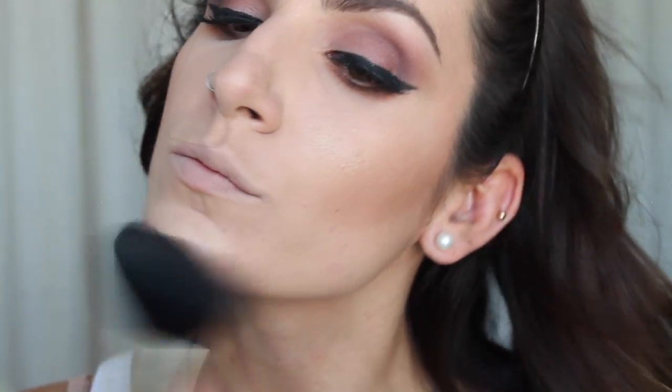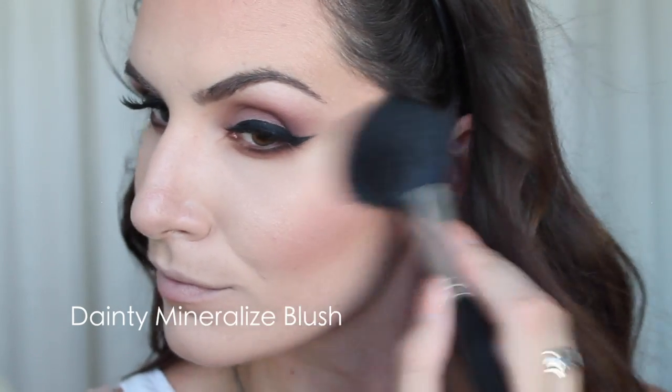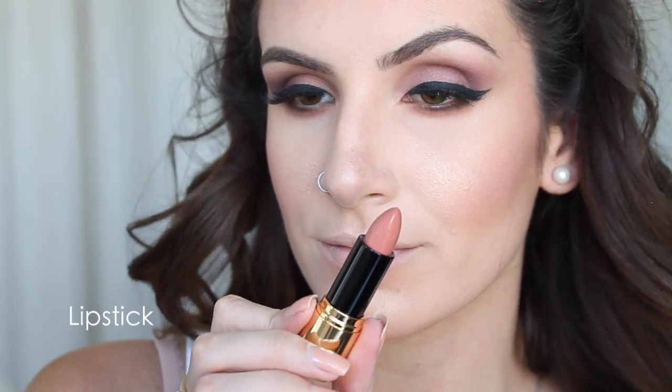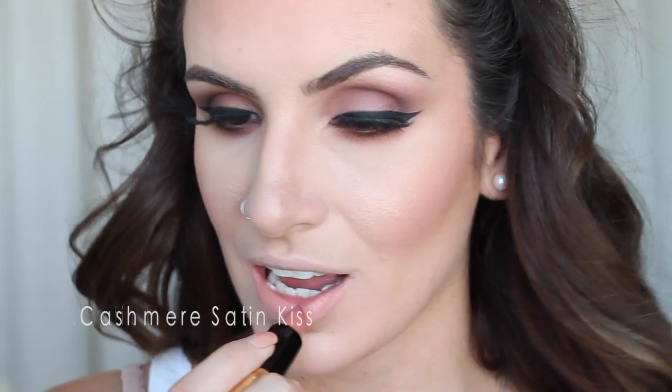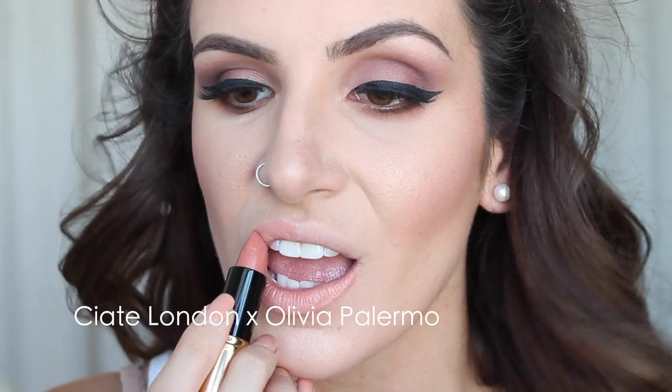Definitely get your bronzer on to bring a little more warmth and life into your face. I'm then going to apply Dainty Mineralized Blush by MAC — I think it's really beautiful and complements the purple mauve-iness of the eyes really well without being too monochromatic. Then I'm applying my lipstick: Cashmere Satin Kiss by Ciate. I'm obsessed with these lipsticks! I'm also applying Subculture lip pencil by MAC because I'm obsessed with lip pencils — just give yourself a little outline.